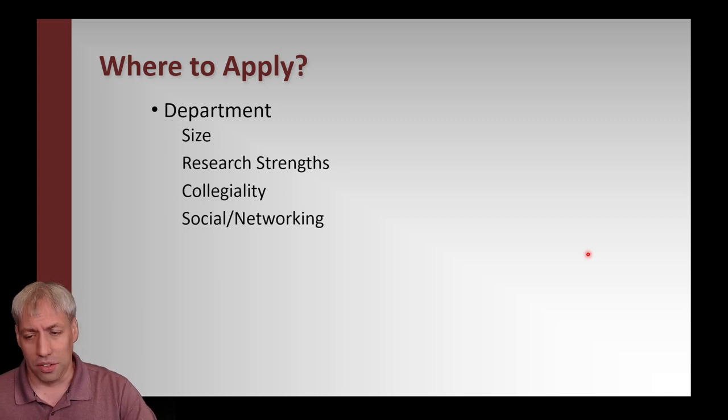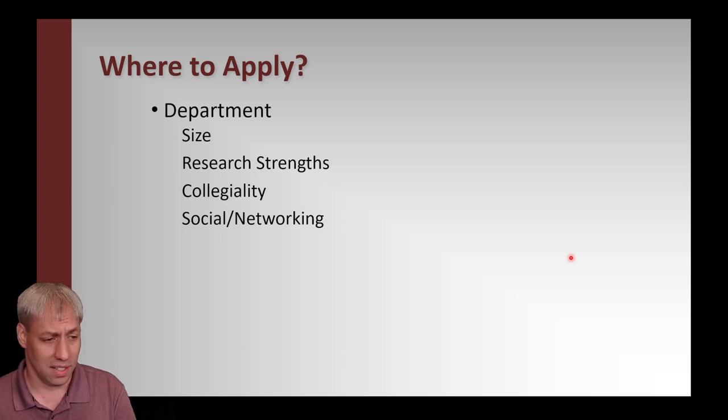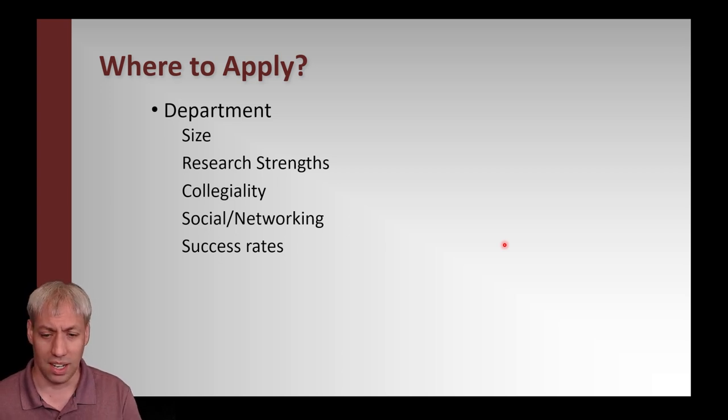Think about collegiality and social networking — do grad students like each other, do they hang out, are people friends or is the environment adversarial? Also look at success rates: if a program brings in 100 students, how many actually graduate? You don't want to join a program that takes in 200 students and cuts half in the first year. At FSU, our washout rate is around 5 to 10%, and most of the time that's voluntary.